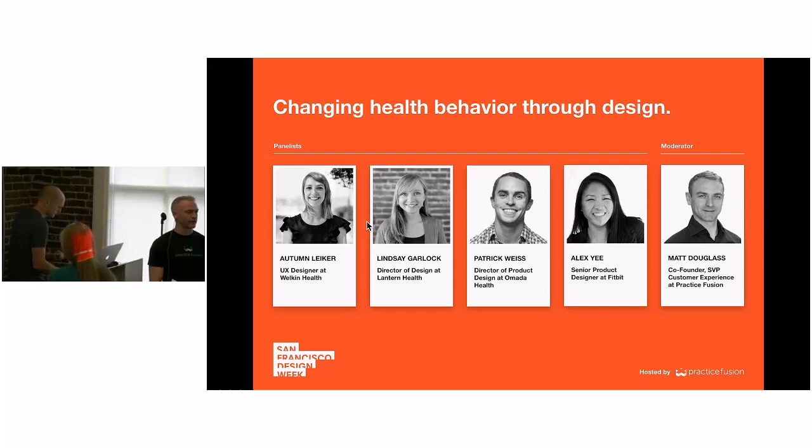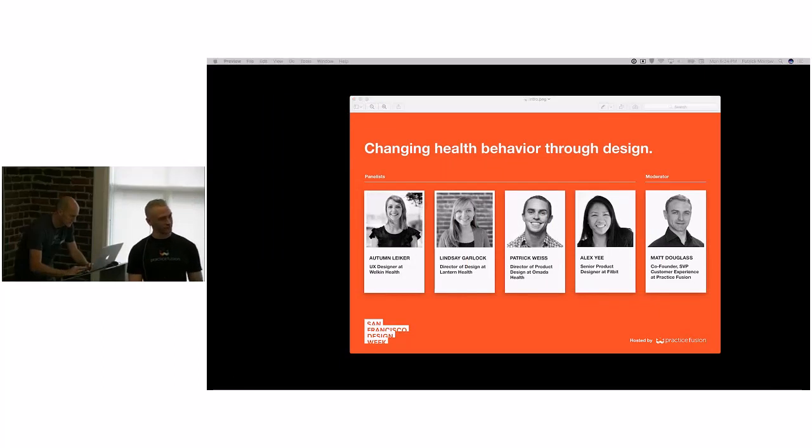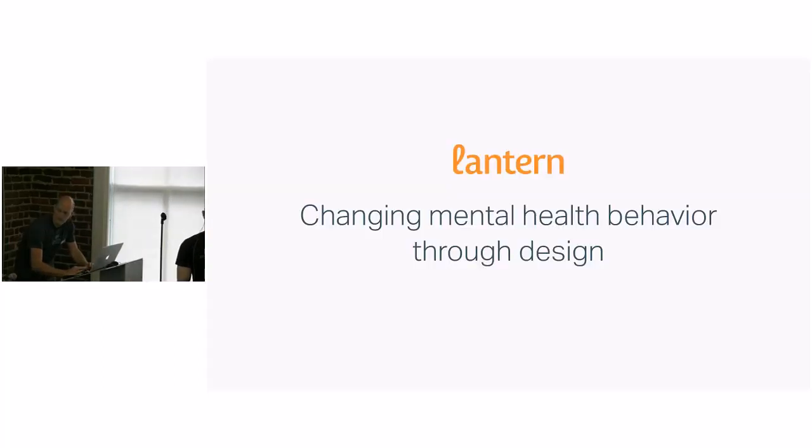Without further ado, we're going to start with Lindsay Garlock. She is a Director of Design at Lantern. Quick fact: Lindsay was a designer at Practice Fusion at one point — she was actually our very first UX designer. So I'd like to welcome Lindsay to the stage.